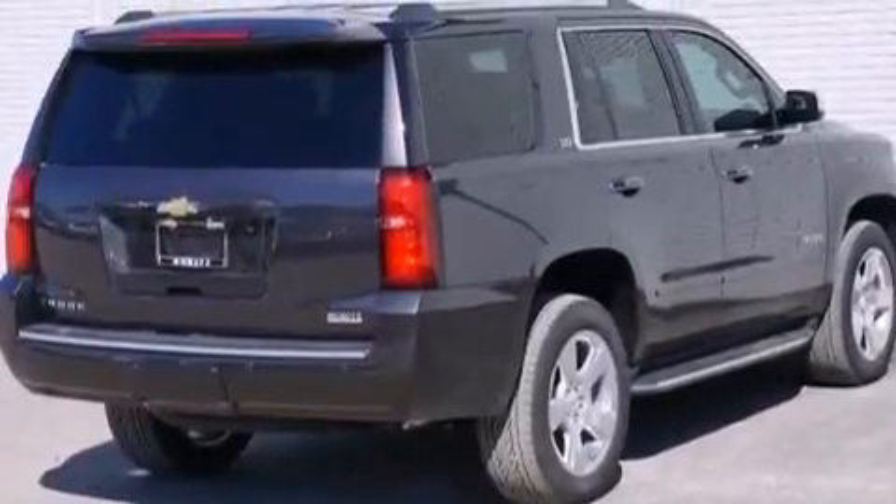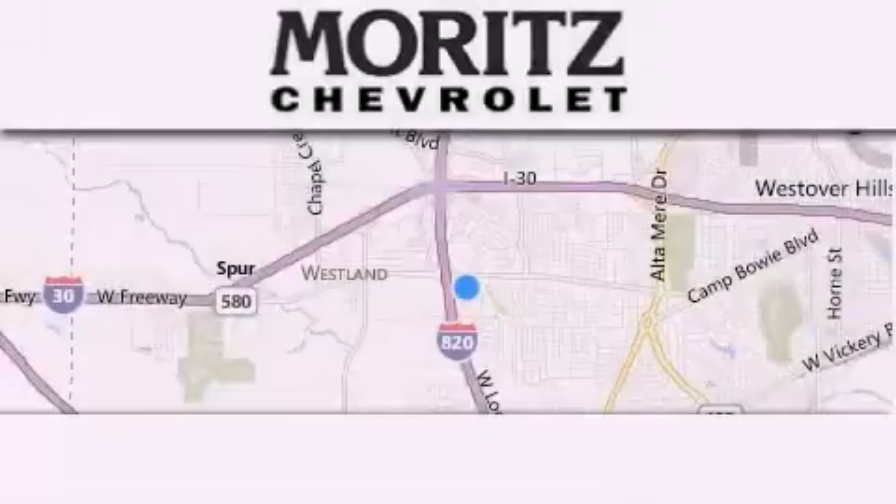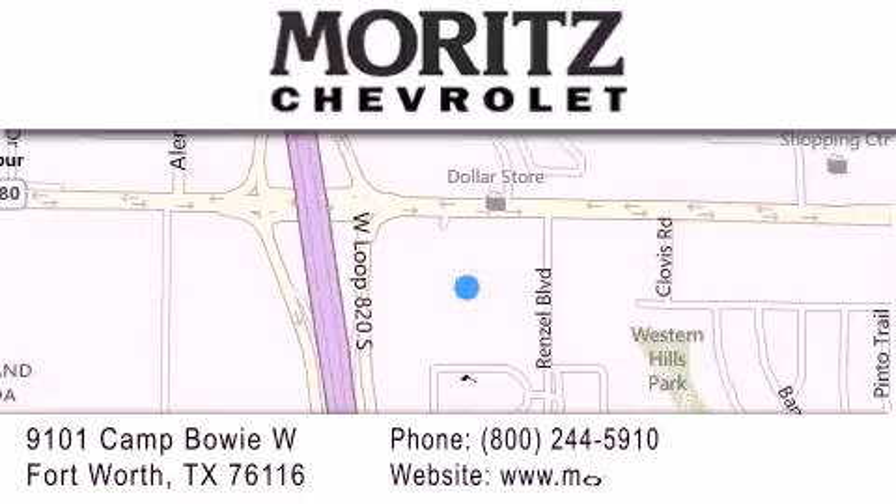Contact us today and schedule your opportunity to see this vehicle in person. Thank you for considering Moritz Chevrolet for your next luxury vehicle. If you have any questions, please visit our website, give us a call, or stop by our dealership located at 9101 Camp Bowie West in Fort Worth. We'll see you next time.